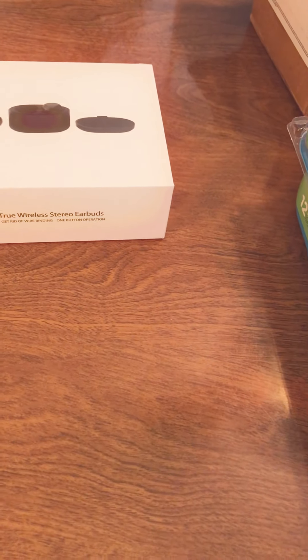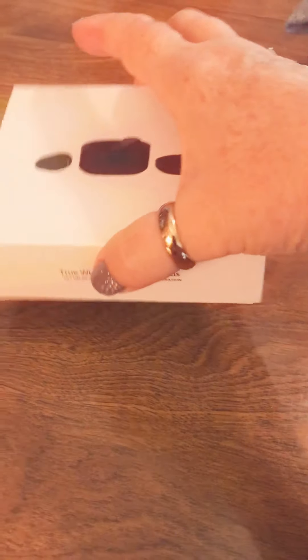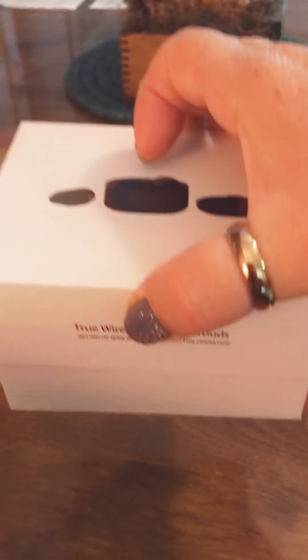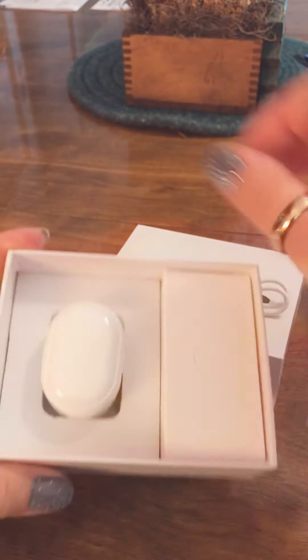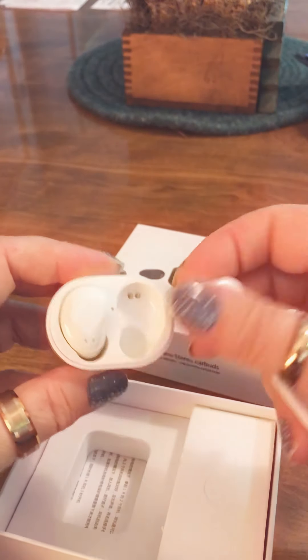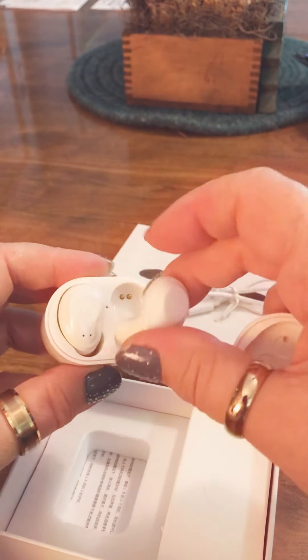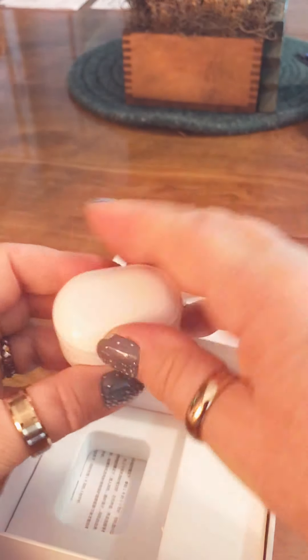Here are some wireless stereo earbuds that I got from a group I'm in where we get codes for Amazon. It was only $6. My hubby was pretty happy about it, so I can't wait to try these out and hopefully they'll work out good for us.